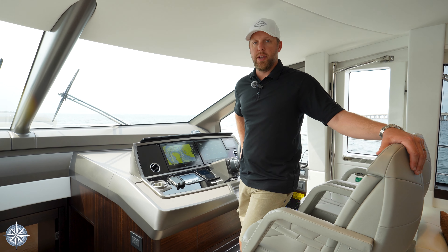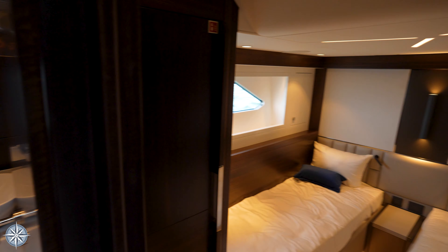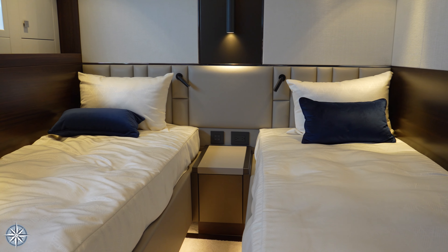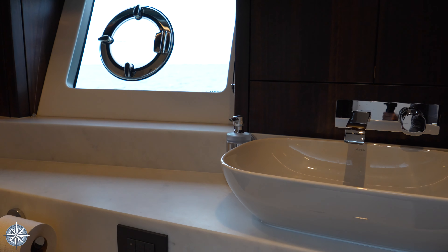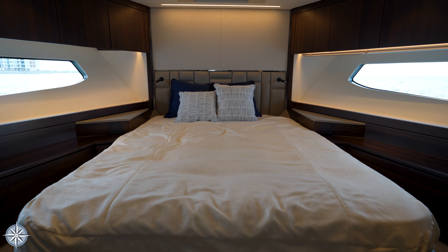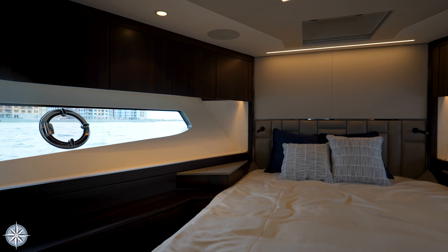We're going to take a look downstairs now at the three staterooms. Again, one of the features with the Pacific Edition is this very luxurious grand entryway as you go down into the master suite. As you go to the starboard side you have your double bunk side by side. You've got a nice cedar closet in there as well, and good access into a full head with shower. This would also be the day head if you are entertaining with a larger group of people on board.